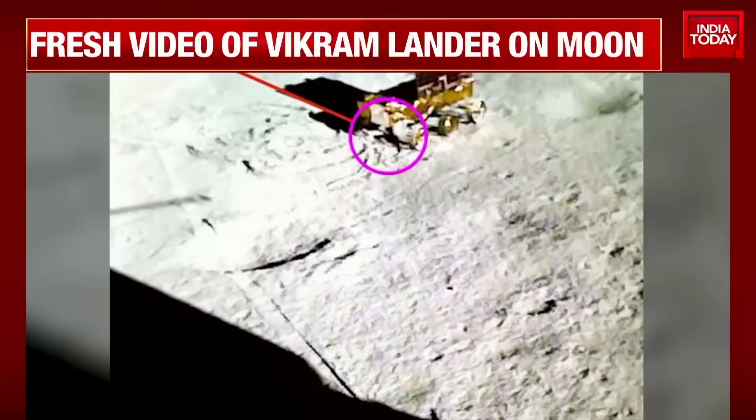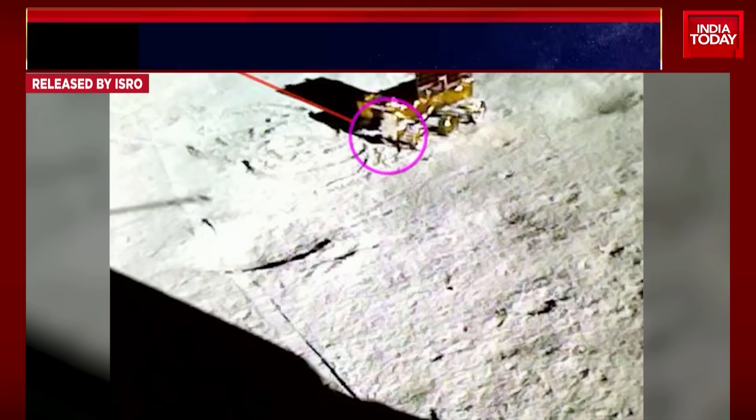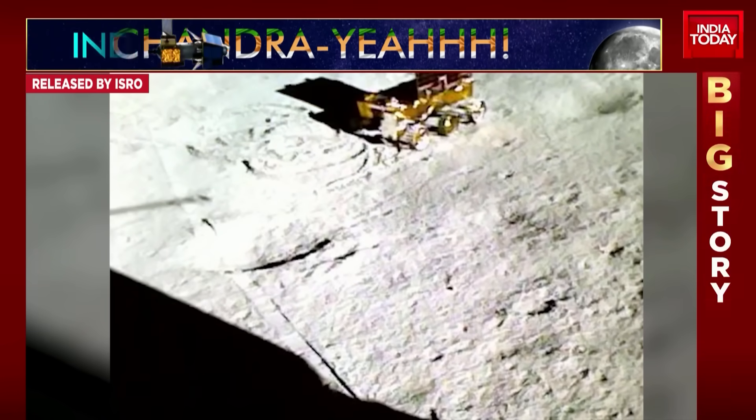Fresh video of Vikram Lander on the moon — here's the image that comes in. Another instrument on board the rover confirms the presence of sulfur within that region through another unique technique. What sulfur really means this time, as per scientists, is that there could be traces of water ice.